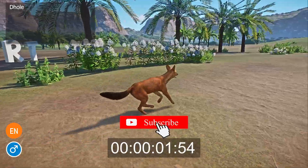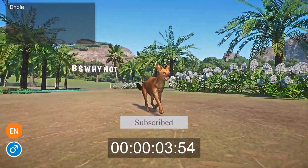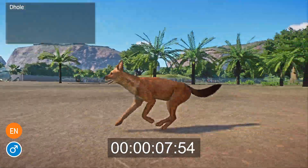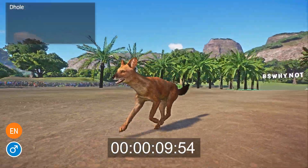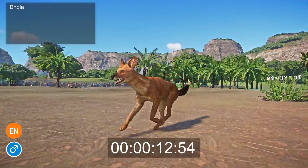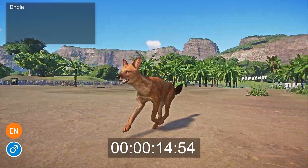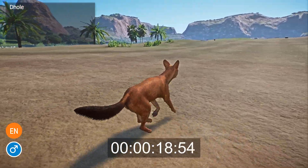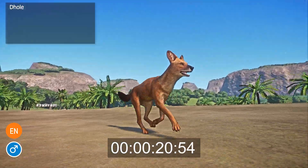Animals that spend part of their time in the water are called semi-aquatic animals. Semi-aquatic animals have many adaptations to help them live both on land and underwater. For example, they have a layer of fat under their skin for insulation when they are in cold water. They also have webbed feet which allow them to swim more easily than other mammals with paws or claws.